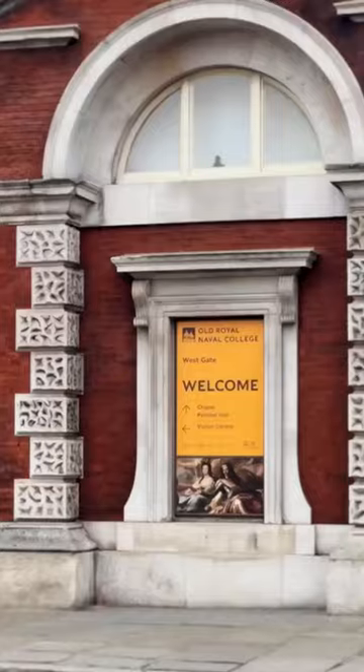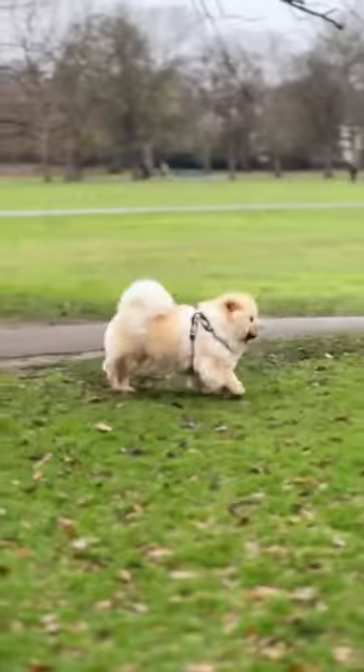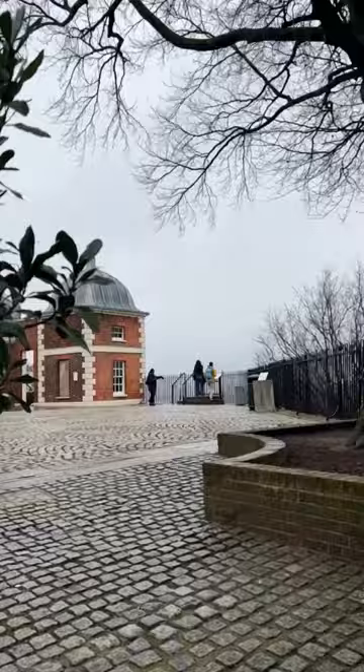Old Royal Navy College is one of my favourite parts of London. The painted hall there is a must see, and I also recommend taking a walk to the Royal Observatory — the views here are stunning.